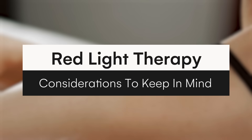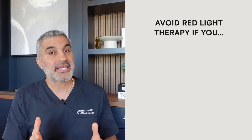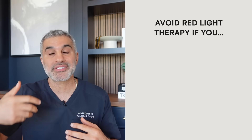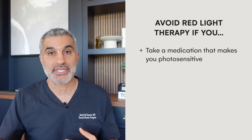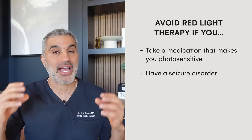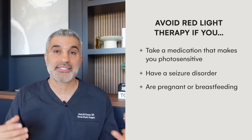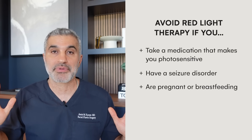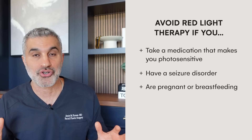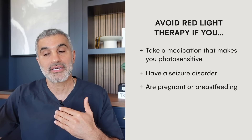Let's talk about some specific risks. Overall, this is a very safe treatment. However, there are some drugs — antibiotics and others — that make you more photosensitive, meaning more sensitive to light. So if you are on one of those, don't use this. If you have a seizure disorder and flashing light can trigger it, certainly don't use light therapy. For pregnancy and breastfeeding, like almost everything else, don't use it as well. Otherwise, generally speaking, as long as you follow the recommended guidelines, you're in pretty good shape.